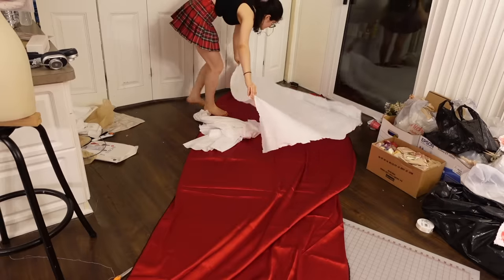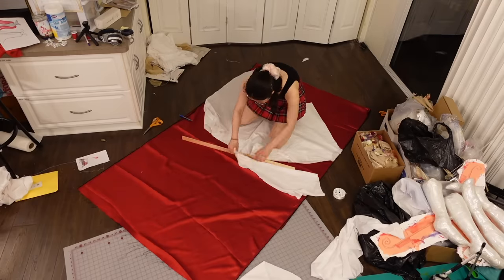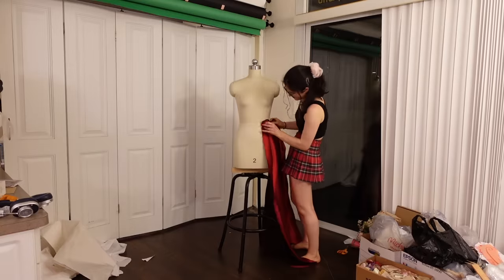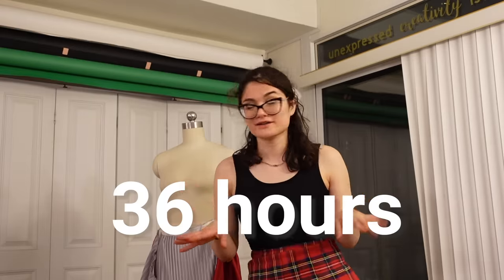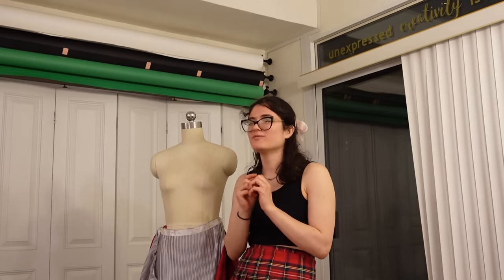Once I had the basic shape draped in muslin I finally did what I'd been procrastinating the entire time — I cut the fabric. Now that I've cut it I can actually start to drape it on the dress form and really start making real progress. It's currently 2:30 in the morning and I think I'm going to call it a night. I think I have a pretty good start and a very doable amount of stuff for tomorrow. See you in the morning.